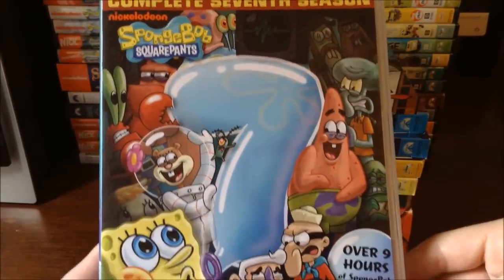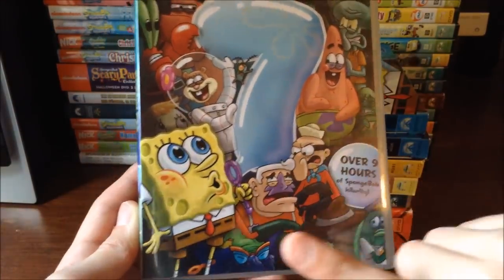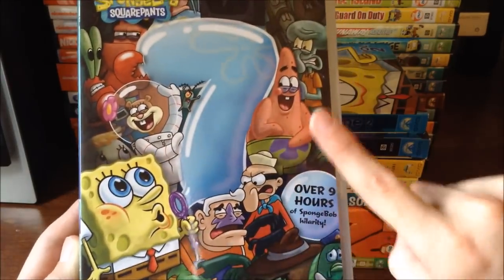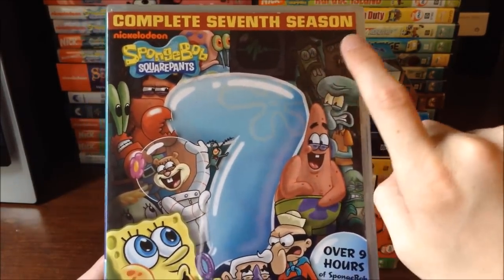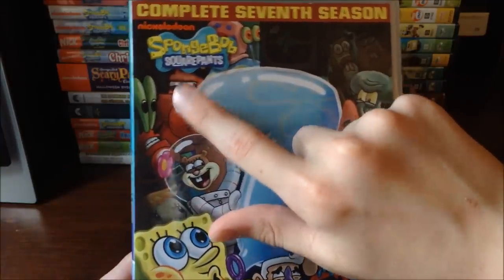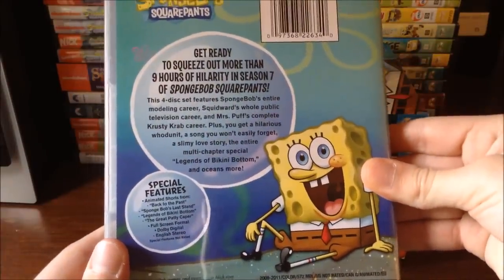Then we've got the complete 7th season of Spongebob Squarepants, and this cover is probably one of my favorites because it has all of the characters: Spongebob, Mermaid Man, Barnacle Boy, Police Officer, The Dirty Bubble, Patrick, Random Guy, those two guys from the Legends of Bikini Bottom episode, Karen, Squidward, Sandy, Plankton, Miss Puff, Mr. Krabs, and Patrick's older sister Sam. It's over 9 hours of Spongebob — pretty darn cool.